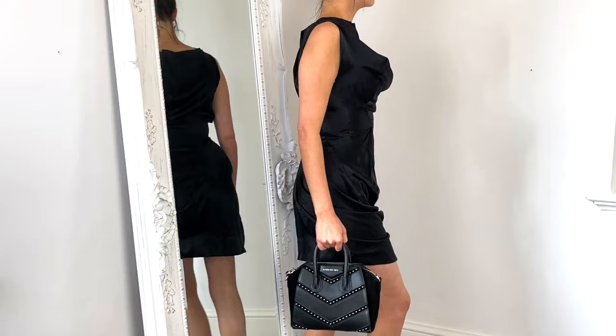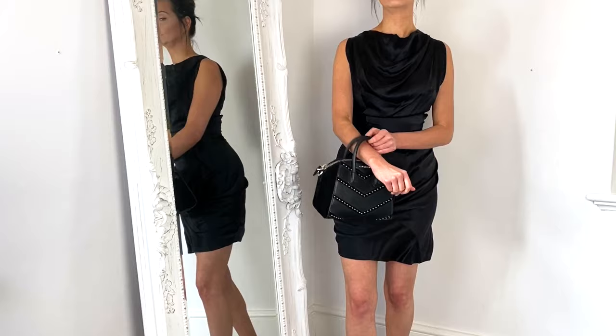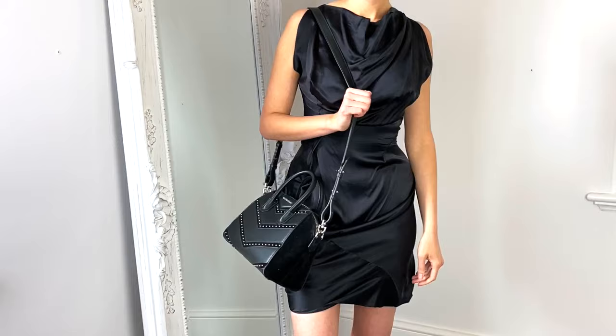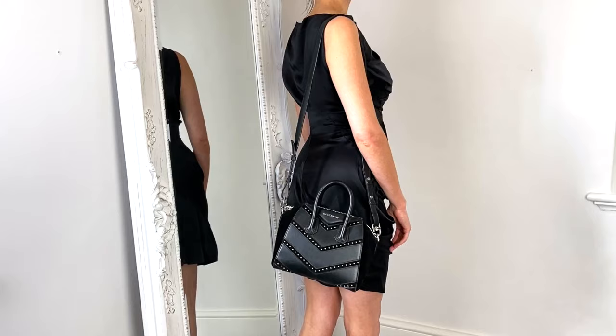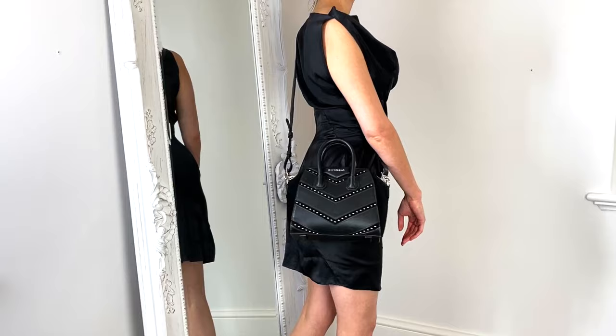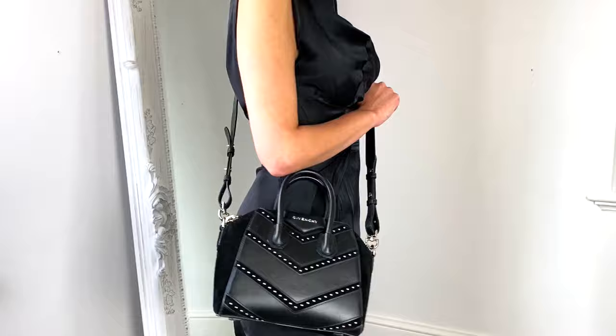If you've watched my other videos, you'll know I'm a huge advocate of the Givenchy Antigona bag. I love the medium size for work, but here I have the mini size. This is a black suede leather version with studs, and if you're looking for a basic leather mini, you'd be looking at just over £1,000 — though there are also fantastic bargains on the pre-loved marketplace. I love that you can use it with the top handles or attach the detachable cross body strap, and the zip across the top makes it feel really secure.